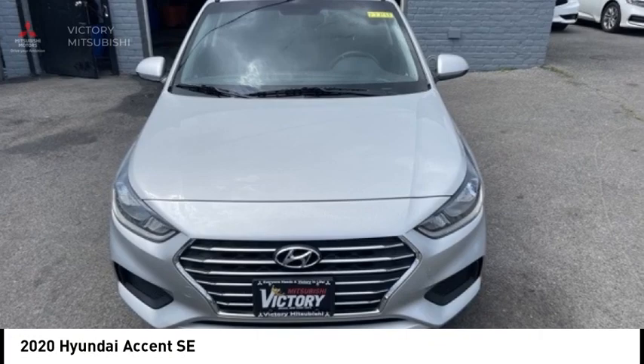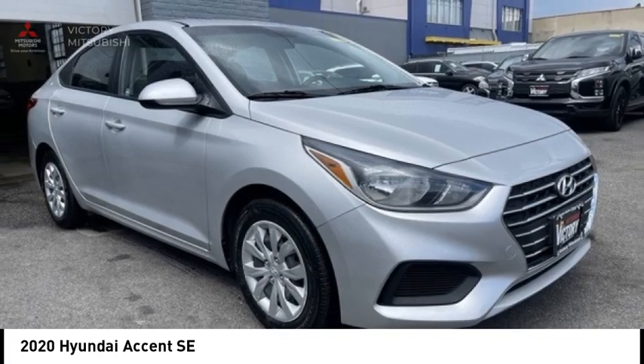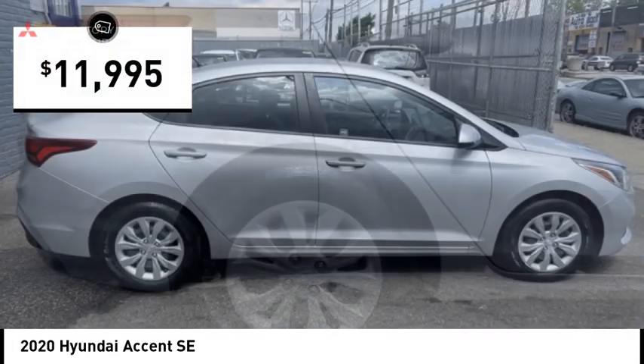Looking for the right vehicle? Check out the 2020 Accent. Designed to keep you moving and leave boredom behind, the Hyundai Accent is affordable, fuel efficient and safe — a winning combination, and is priced below $15,000.